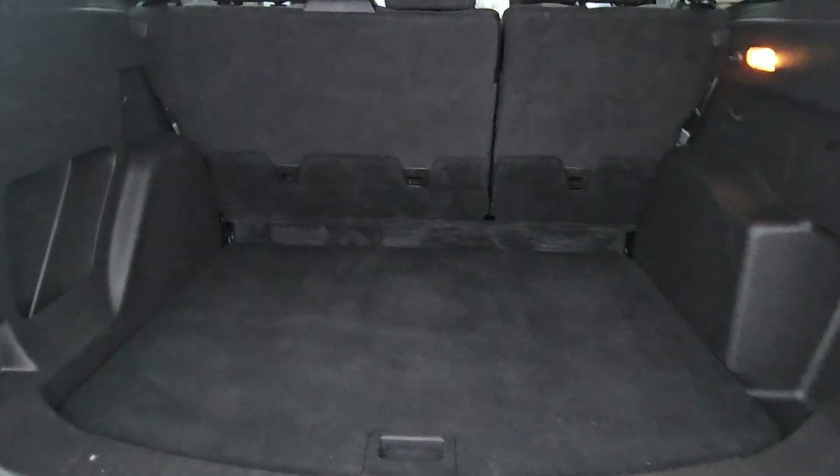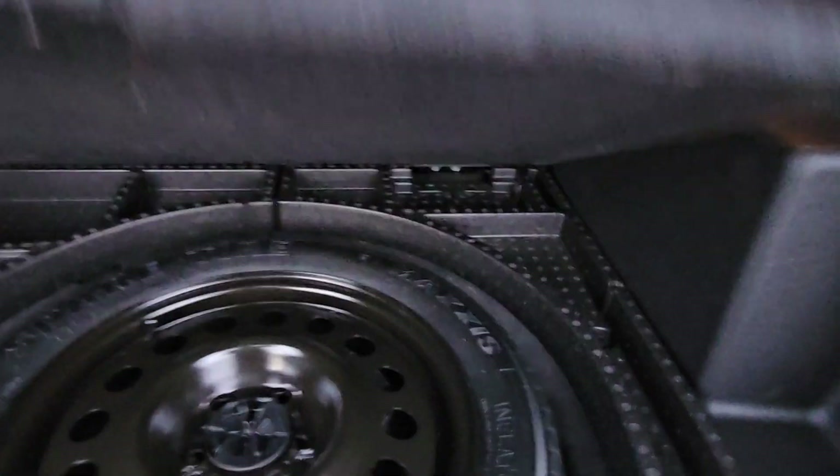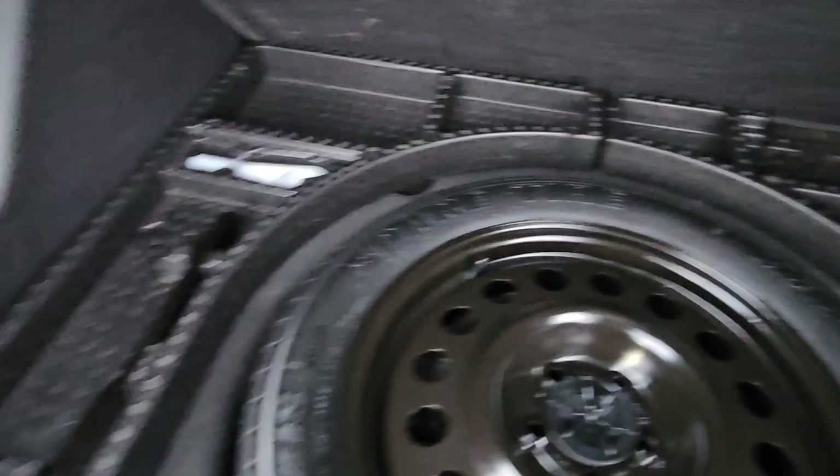Looking at the back, you can see we have plenty of room for cargo space, but if you need a little extra you can always pull down those seats for more room. There's also extra room here, a 12 volt power outlet, and if you need a little extra room you can also store stuff down here with the spare tire.